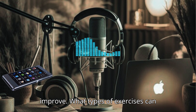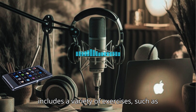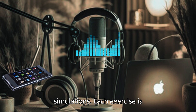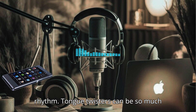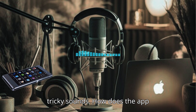What types of exercises can users expect to find in the app? The app includes a variety of exercises, such as repeating phrases, practicing tongue twisters, and engaging in dialogue simulations. Each exercise is designed to challenge different aspects of pronunciation, like intonation and rhythm. Tongue twisters can be so much fun — they're a great way to practice tricky sounds.